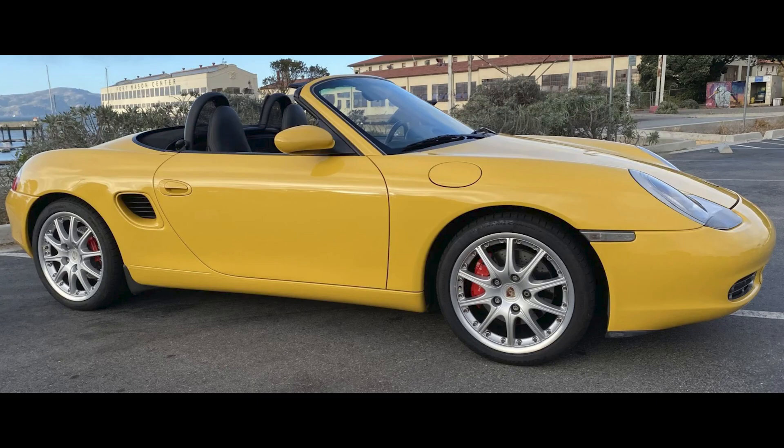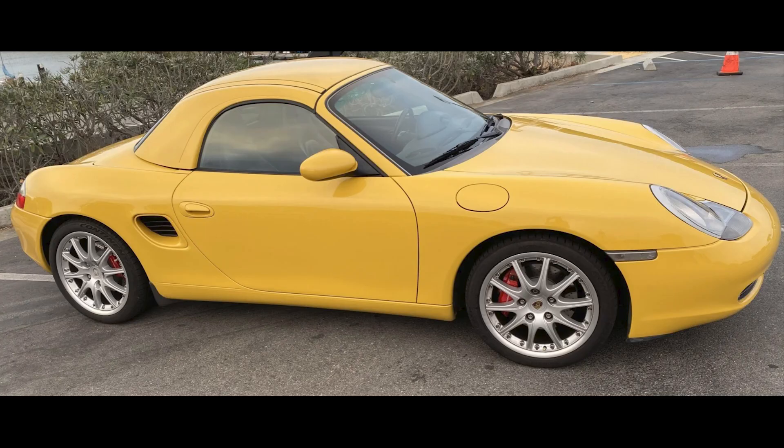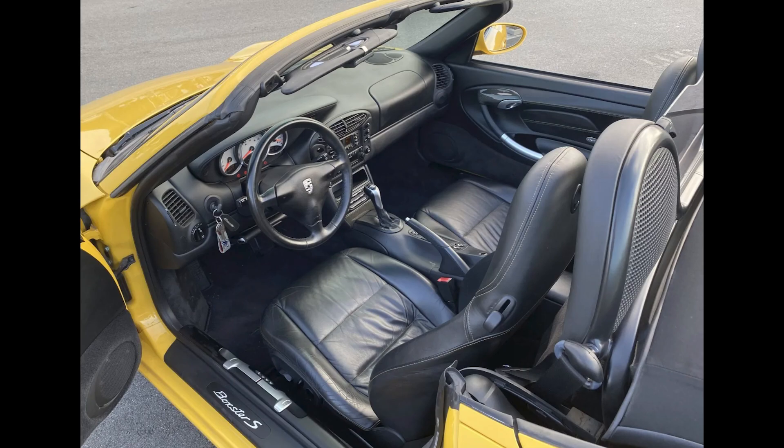Porsches sold on Bring a Trailer include a Speed Yellow over Black 2000 Boxster S with 85,000 miles. It sold for $15,750, a sale including the hardtop. This is priced to flip in the spring. Well purchased.